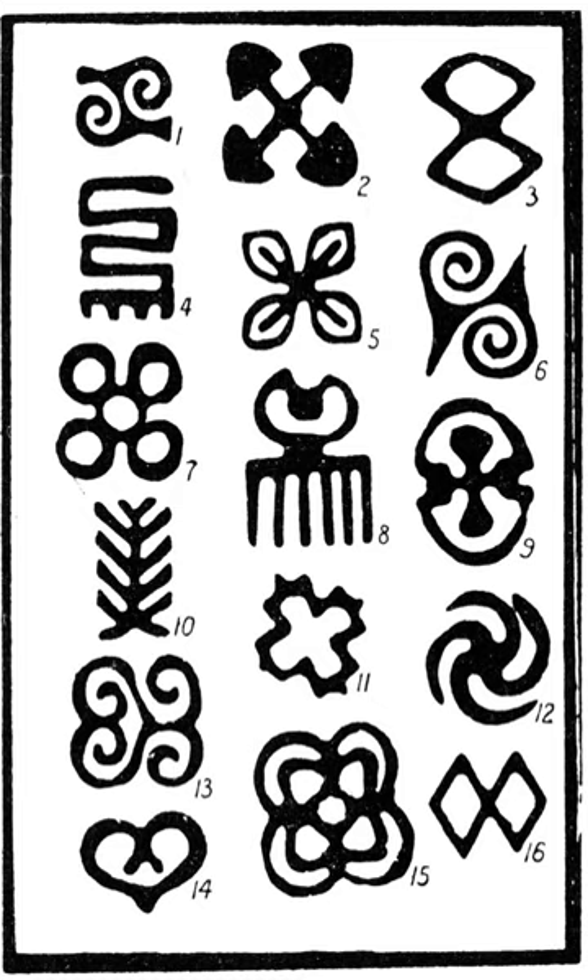Adinkra cloths were traditionally only worn by royalty and spiritual leaders for funerals and other very special occasions. In the past they were hand-printed on undyed, red, dark brown or black hand-woven cotton fabric depending on the occasion and the wearer's role. Nowadays they are frequently mass-produced on brighter-coloured fabrics. The present centre of traditional production of Adinkra cloth is Ntonso, 20 kilometres north-west of Kumasi.